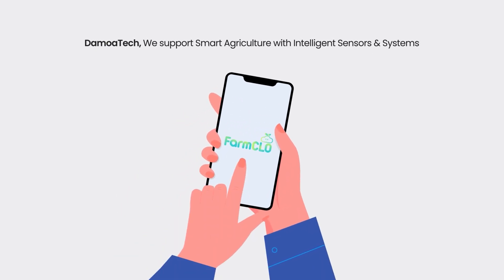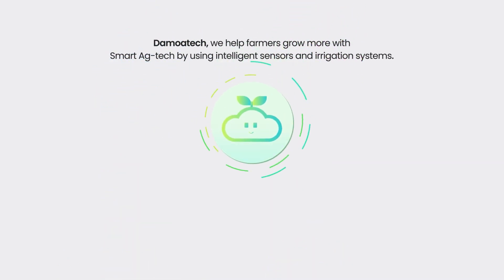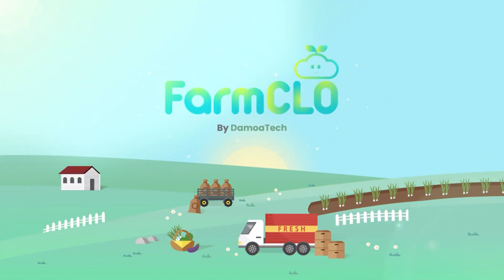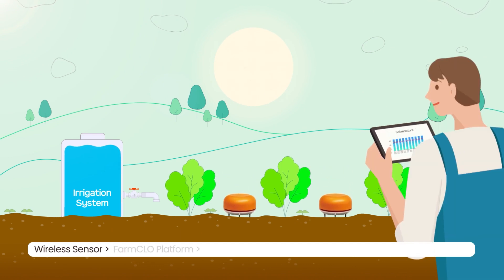For smart agriculture, Damoatec provides efficient systems using a variety of intelligent sensors, revolutionizing green plant care with integrated crop and water management. Experience the power of Damoatec's precision irrigation system, enabling effective water management with precision and environmental awareness.